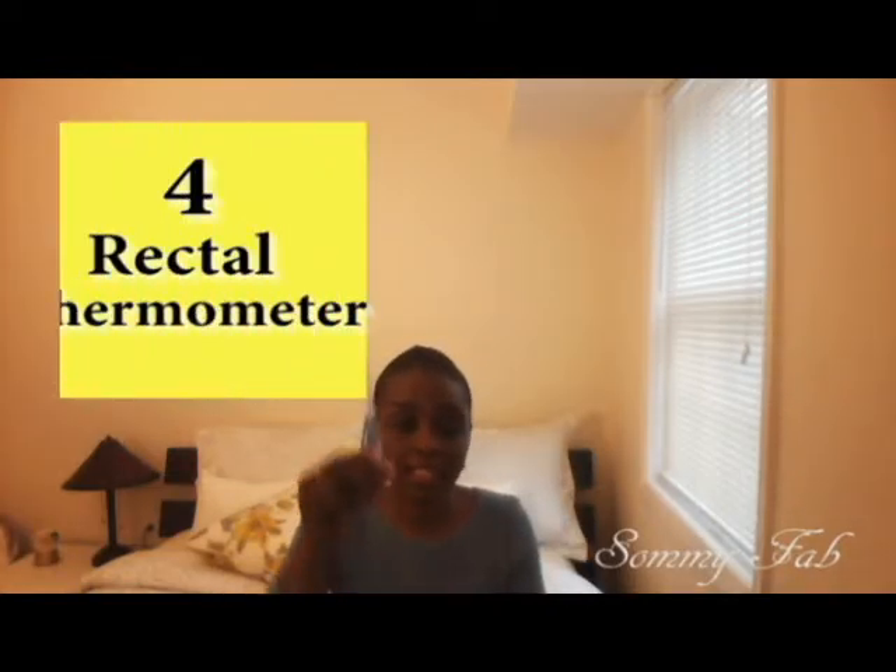Number four on my list is a rectal thermometer. As a first-time mom, I often didn't know what the baby was crying for. So if I checked the diaper, given food, and the baby had burped, the next thing I do is use the rectal thermometer to check the baby's temperature, because the baby might be running a fever and you wouldn't know. When you call the doctor's office, they'll ask for the temperature before you can come in to see a doctor.